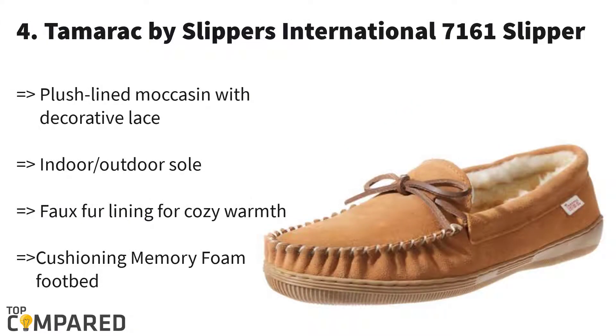Number four is the Tamarac by Slippers International Men's Moccasin. The leather material and synthetic sole of this product make it best for men's feet. It has attractive lace and a plush-lined moccasin. You can use it in or out of your house. It has a classic, flexible, and comfortable design for all feet sizes. Men can choose from seven different colors to get warmth in their feet.